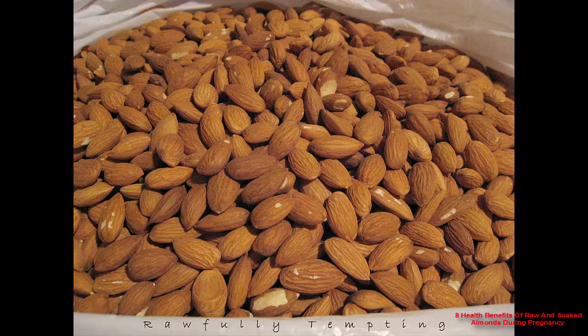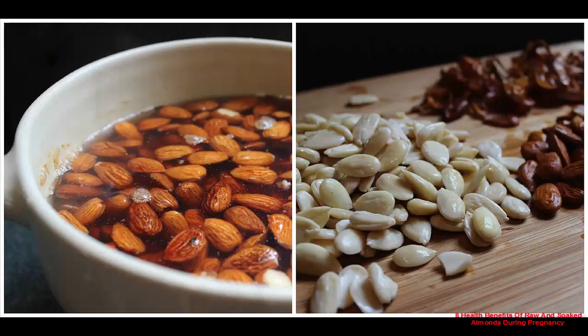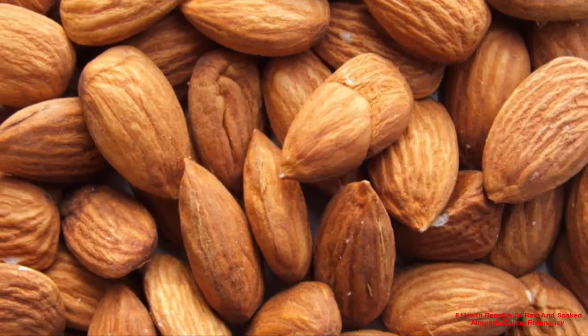Soaked or unsoaked almonds offer several benefits during pregnancy. Almonds are packed with great nutrients essential for the mother and the growth and development of the baby. Benefit 1: folic acid prevents neural defects. Raw or soaked almonds are the best sources of folic acid, which significantly helps in the development of the brain and neurological system of the baby.